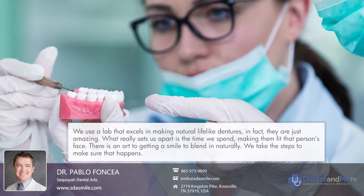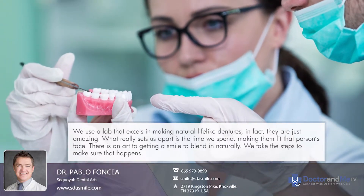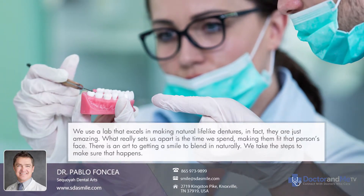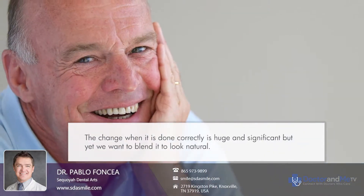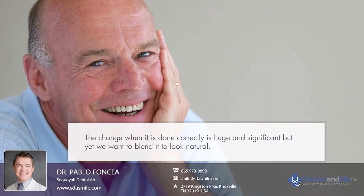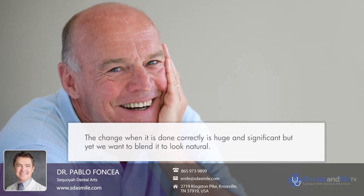What really sets us apart is the time we spend making the new smile fit the person's face. There's an art to getting a smile to blend in naturally, and we take the steps to make sure that happens. The change, when it's done correctly, is huge — it's so significant, but yet we want it to blend and feel natural.